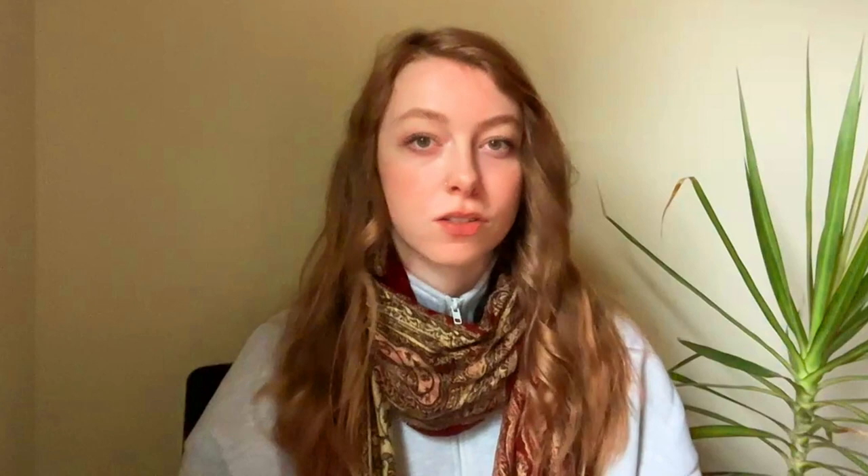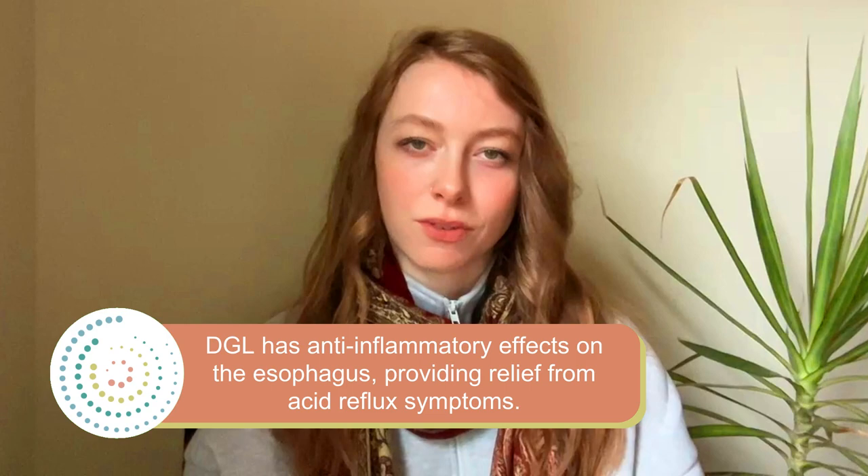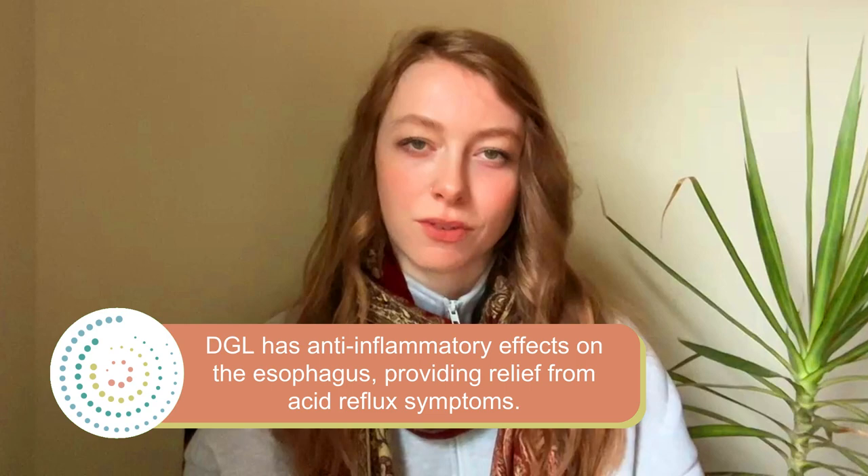There are no other known adverse health effects with this supplement, so it's relatively safe. Please speak with your healthcare provider before trying it. The way this supplement works is it stimulates the production of the mucus lining in our esophagus and stomach. When we have this protective mucus coating, it doesn't allow stomach acid to erode and create that pain or burning sensation. This can be helpful for long-term use, stimulating the mucus barrier over time. DGL also has anti-inflammatory effects on the esophagus, which can help reduce inflammation and provide additional relief from acid reflux symptoms.